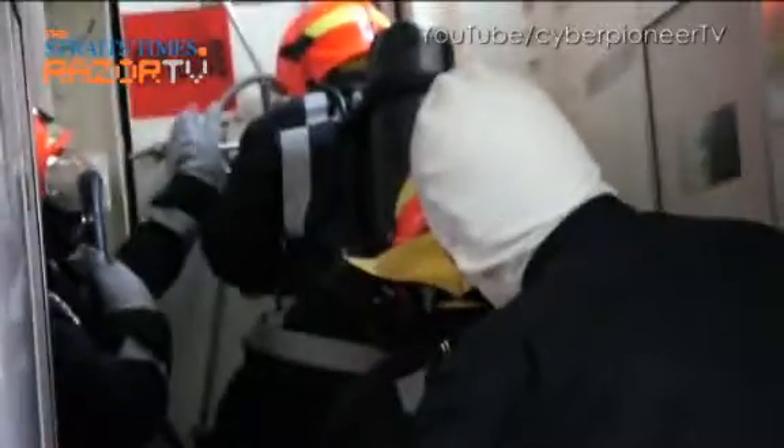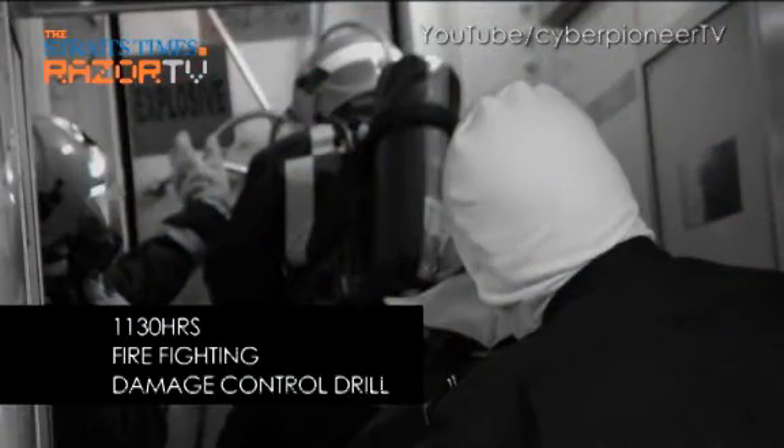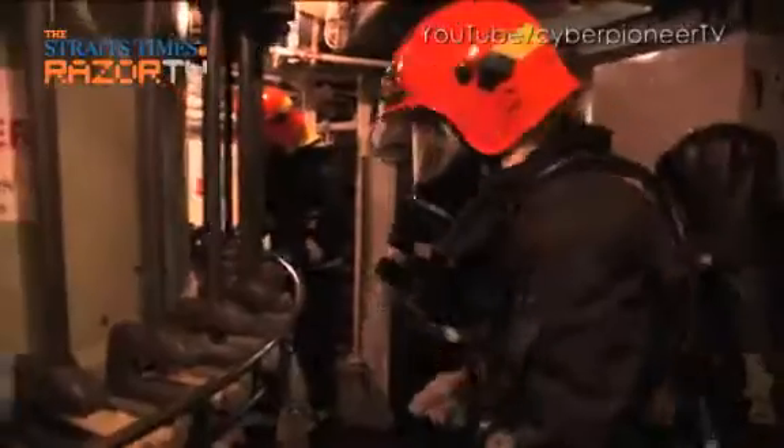Close to lunchtime, I witnessed yet another drill — the firefighting damage control drill. This drill ensures that the crew is ready to fight a fire should it break out on board the vessel.